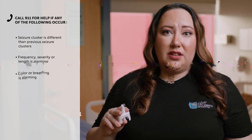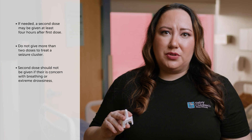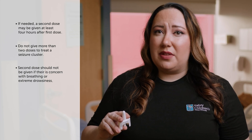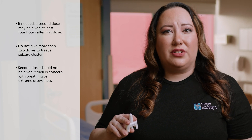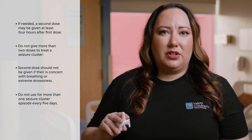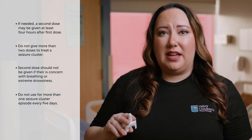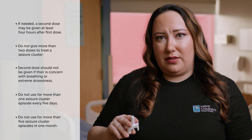Throw away or discard the used Valtoco. If needed, a second dose may be given at least four hours after the first dose using a new pack of Valtoco. Do not give more than two doses of Valtoco to treat a seizure cluster. A second dose should not be given if there is concern about the person's breathing, they need help with their breathing, or they have extreme drowsiness. Do not use Valtoco for more than one seizure cluster episode every five days, and do not use Valtoco for more than five seizure cluster episodes in one month.